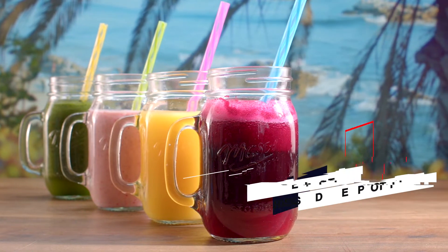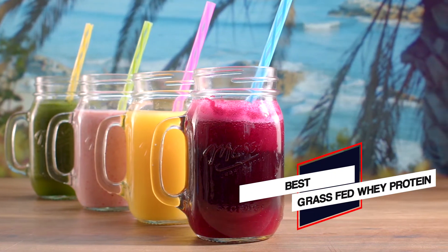Here are the 5 best grass-fed whey proteins. So let's get started.